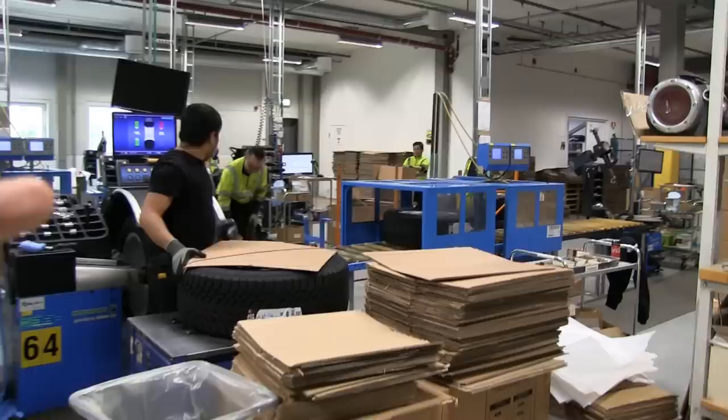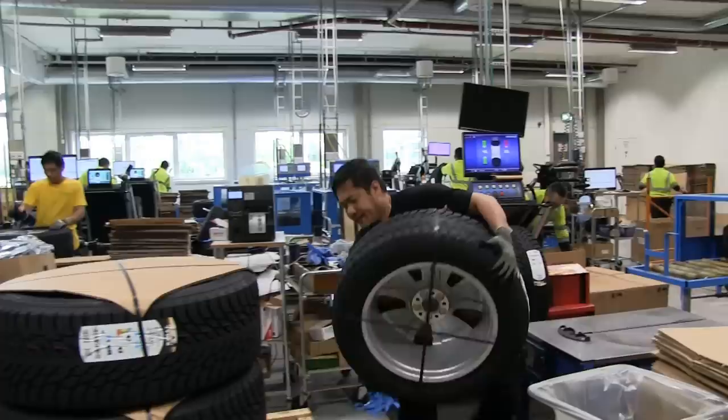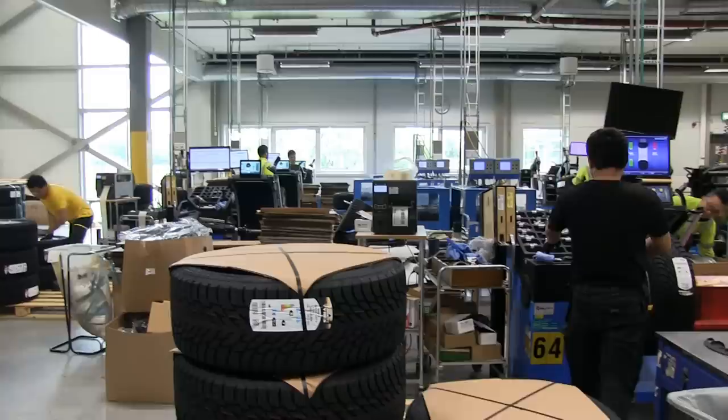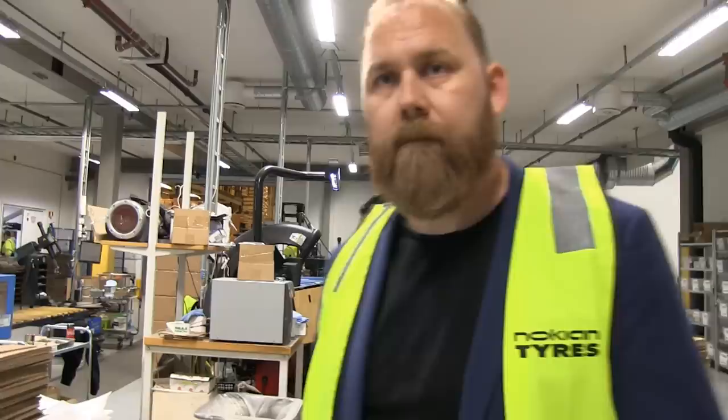I recognize these rims — they are for the e-tron, right? Yeah, that's true. So Audi also uses Nokian. Absolutely — we produce complete wheels for almost all car importers in Norway, so you can find everything from e-tron to Tesla to anything here. Tesla is one of our main customers. We produce a lot of complete wheels for both Model S, Model X, and also Model 3.